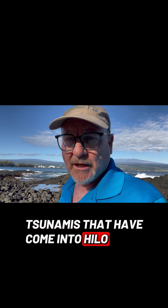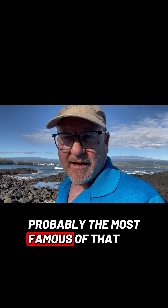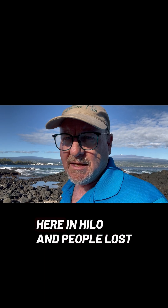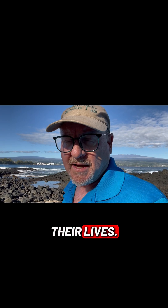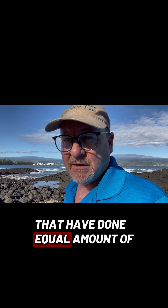So there's been quite a few tsunamis that have come into Hilo Bay and caused a lot of devastation. Probably the most famous took place on the 1st of April 1946 and destroyed many of the buildings here in Hilo. People lost their lives. But there have been tsunamis since then that have done an equal amount of damage.